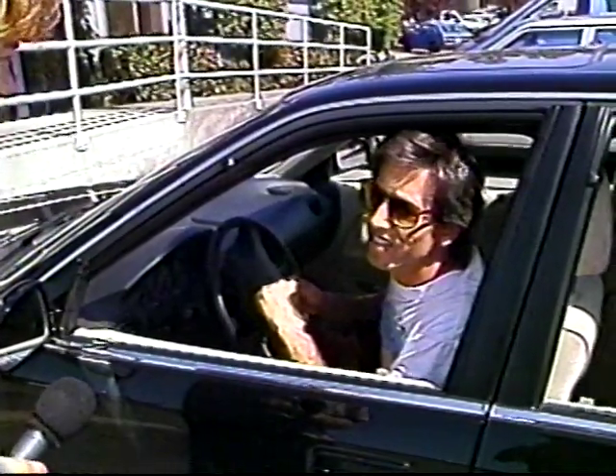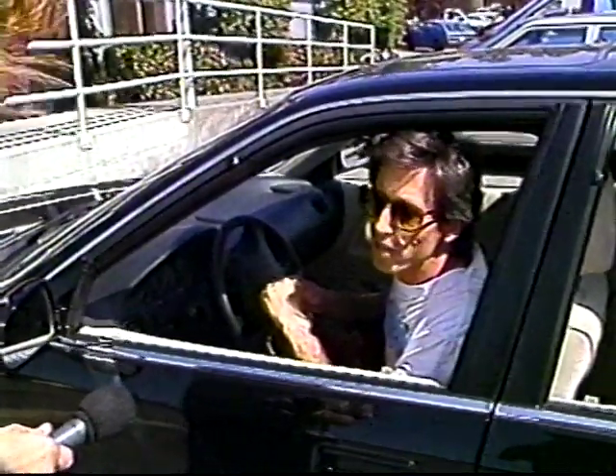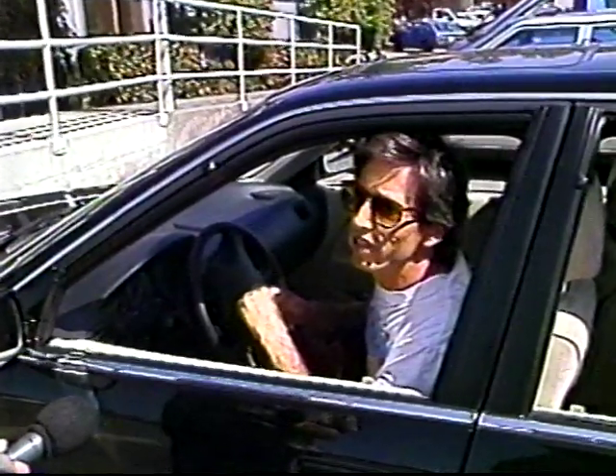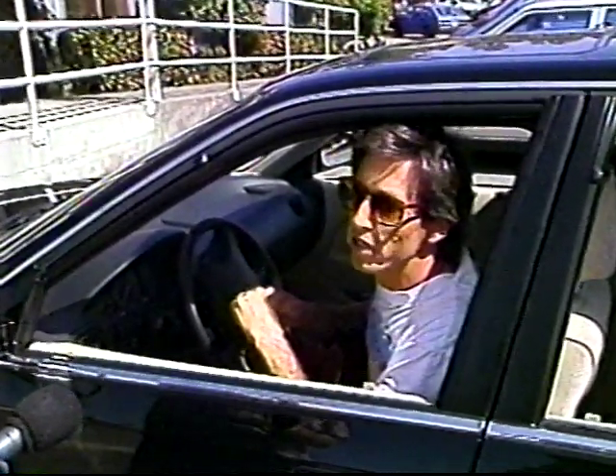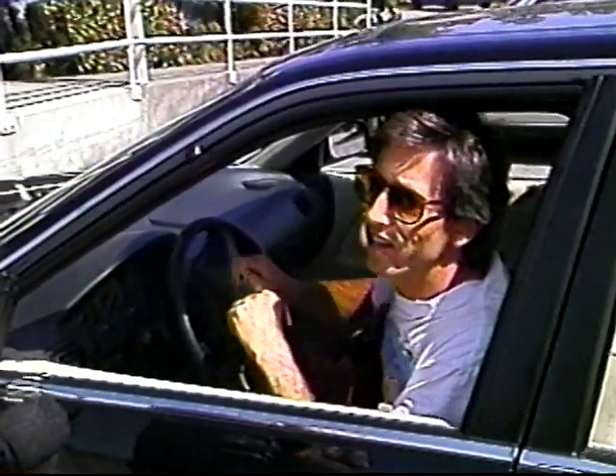Yeah, that sounds like a good idea. You sometimes forget that there is history here — it seems like a new place, and yet there is a lot of history. Yeah, I'd like to see that happen.